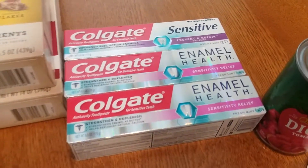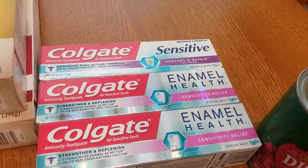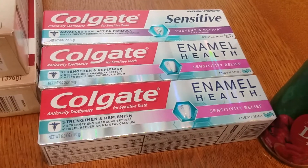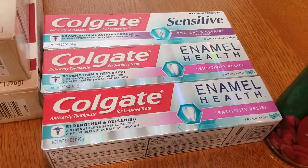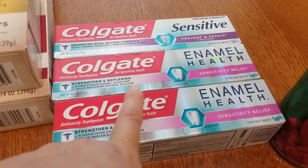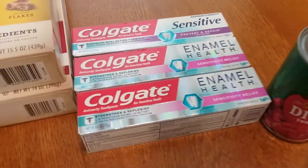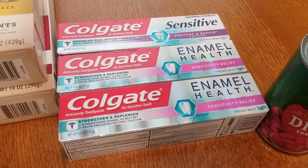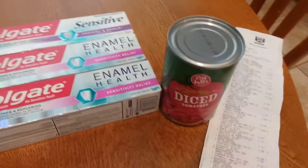Another Ibotta deal I did was Colgate. The Enamel Health is on clearance for $3.64 with $2 in-ad coupons. The sensitive one wasn't on clearance so it was $4.99 minus $2 in-ad coupons. I had a $5 off three load-to-card coupon, making them a little over a dollar for three. I got $1 back in bonus cash per item — limit two, so $2 back in bonus cash. Ibotta has a 75-cent rebate for Enamel Health and 50 cents for Sensitive, making them a nice moneymaker.